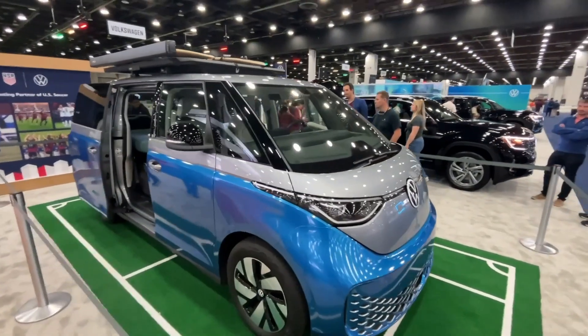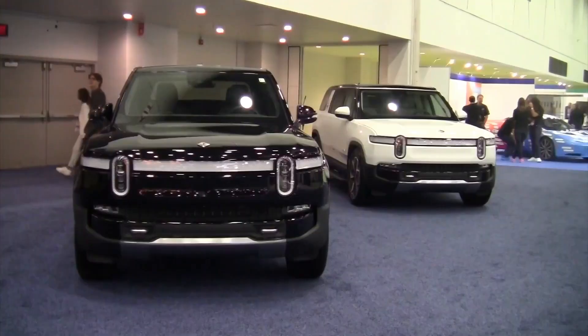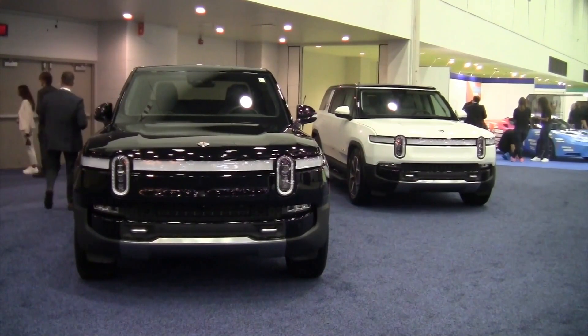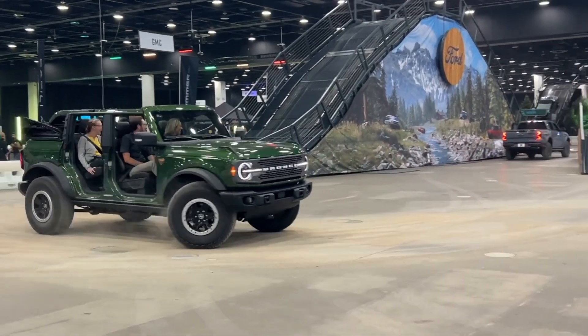Other cool vehicles we spotted include the Volkswagen ID.Buzz electric three-row microbus, along with the Rivian R1T and R1S electric vehicles. Bringing you the best of coast to coast, I'm Jason Racidlo reporting from the 2023 Detroit Auto Show.